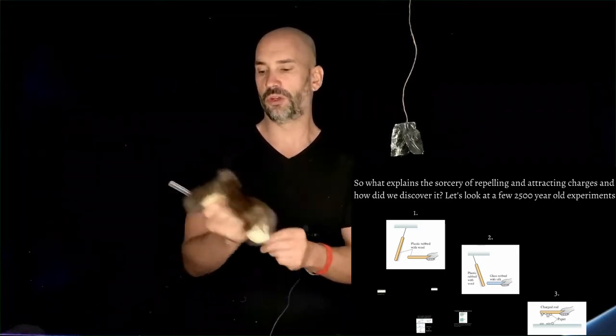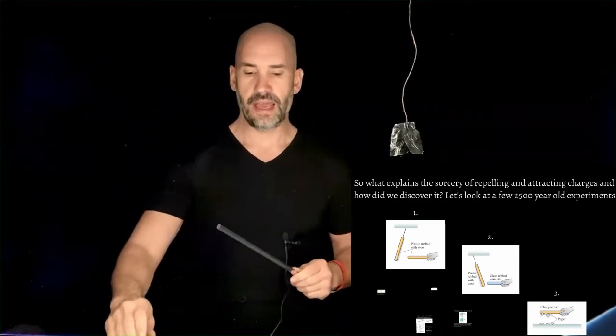I'm going to rub this wool on this wand. I'm going to get close to this aluminum foil — what happened there? It was actually attractive. If I go over here on this side, same thing: we have an attraction happening right here. It's almost magic — I'm making this thing move by itself. As we can see, there was an actual attractive force at a distance without actual contact.